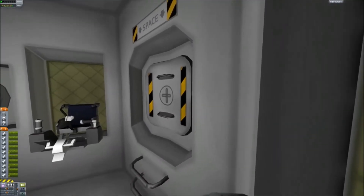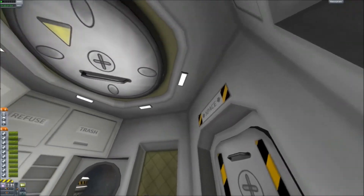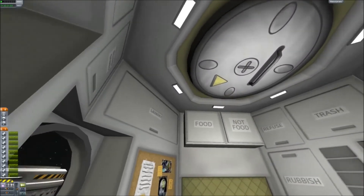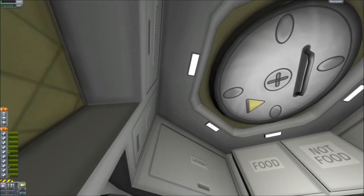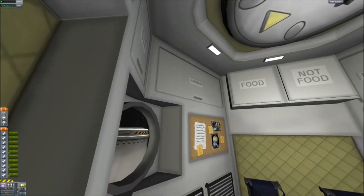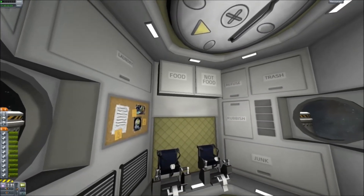So there's the door to outside — space, just in case you weren't sure. And there's a docking hatch thing here. There's board games — oh what's that say? Toothbrushes. Board games. Laundry. Food. Not food. Refuse. Trash. Rubbish. And junk.